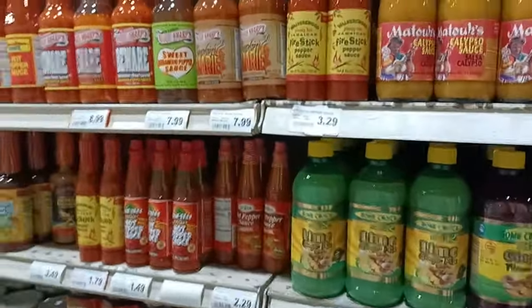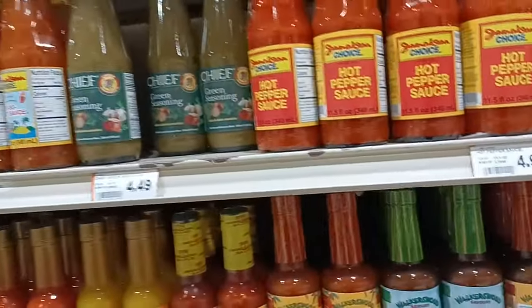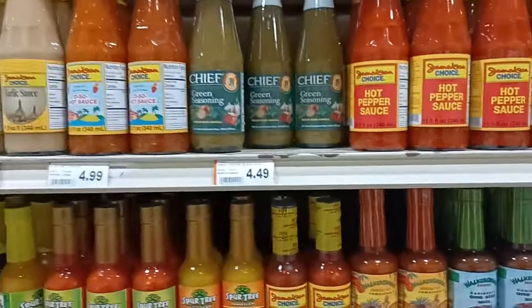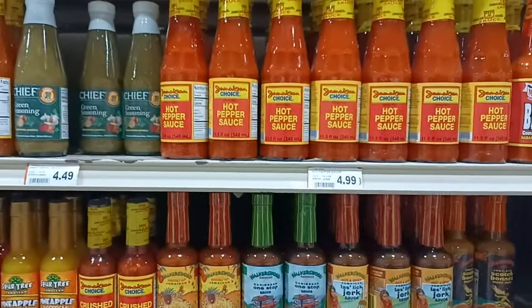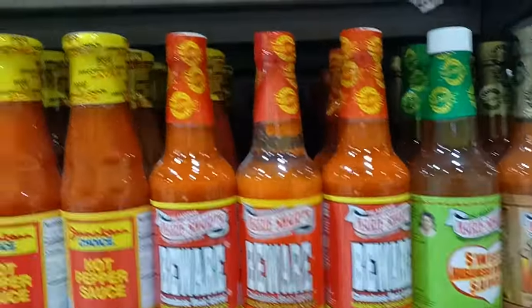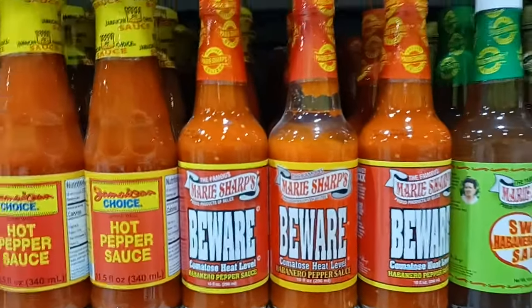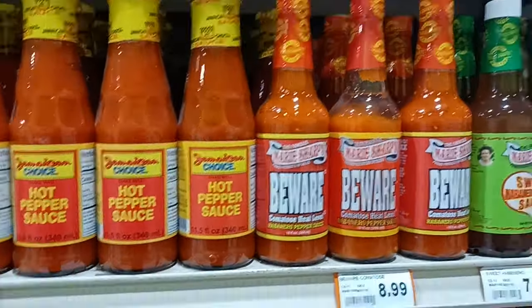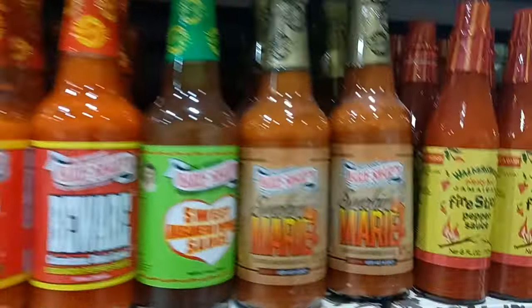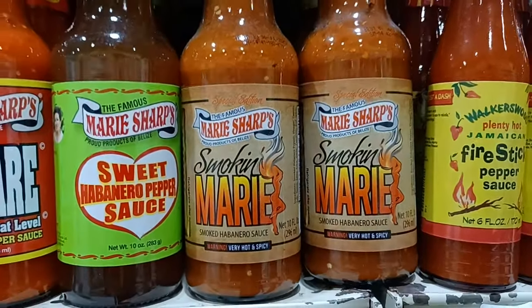I make my own scotch bonnet sauce because of this — I really couldn't find a good one. I know there are some small craft makers that make decent ones out there, no doubt. All right — Marie Sharp's. Beware. Good sauce right there. It's $8.99 but it's a big bottle. The smoking Marie's has like a fake smoke flavor — I don't care for it much.